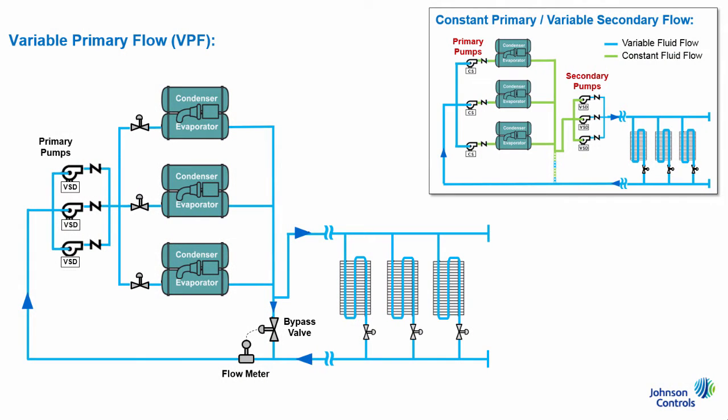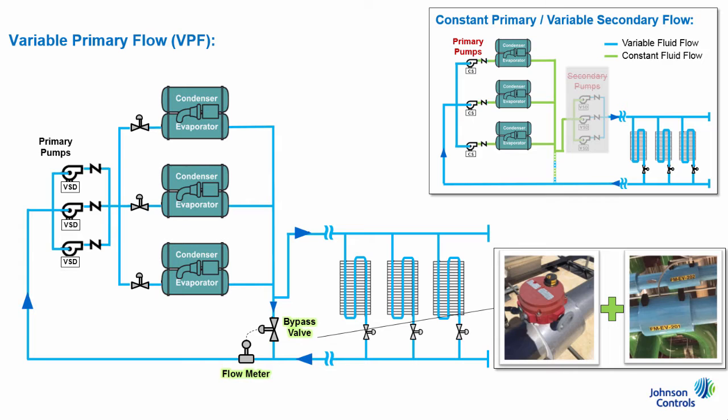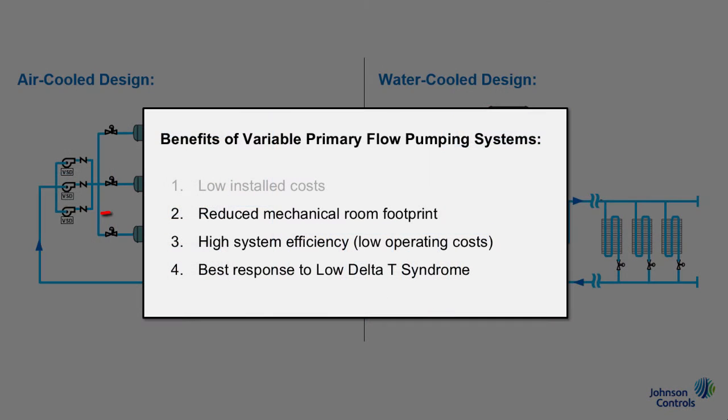VPF offers building owners lower installed costs versus a primary-secondary arrangement because of its simplified design. Specifically, owners would see savings related to the elimination of secondary pumps, plus their associated piping, valves, control wiring, and off-site rigging and installation costs. Note that those savings are partially offset by the VPF system's additional bypass valve flow meter tandem, but the net installed system savings is still typically about 5%.